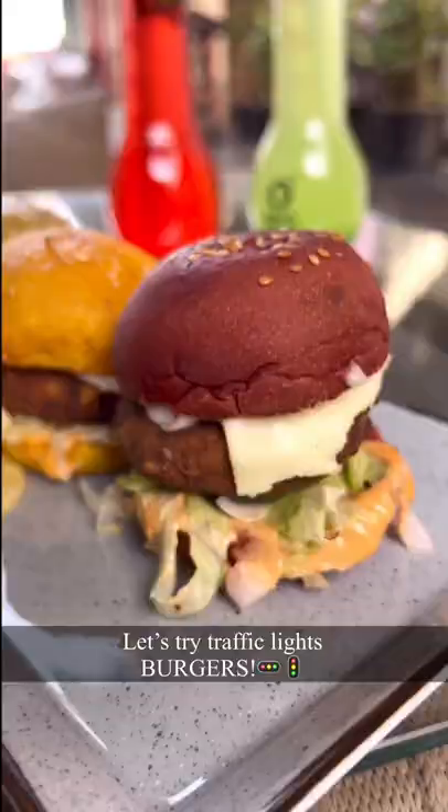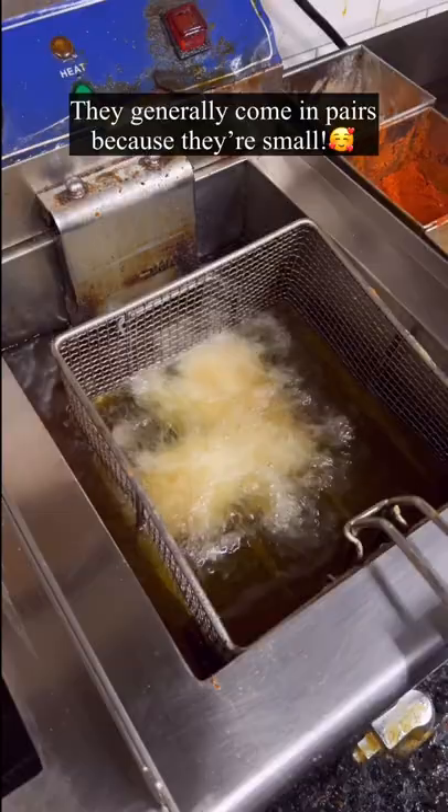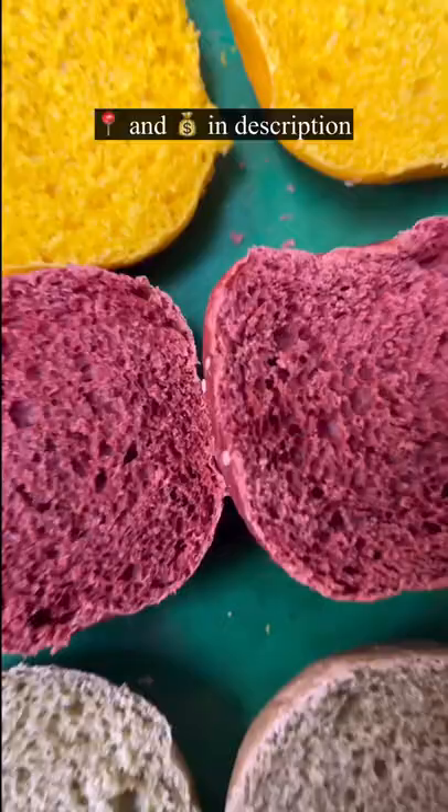The traffic light burgers are called red, yellow and green sliders. You know what sliders are? Sliders are 2-inch small burgers.